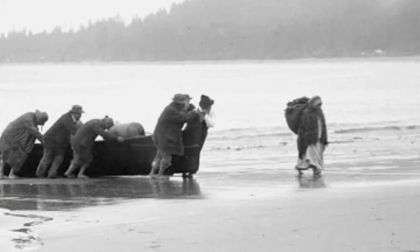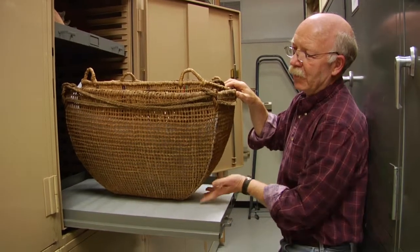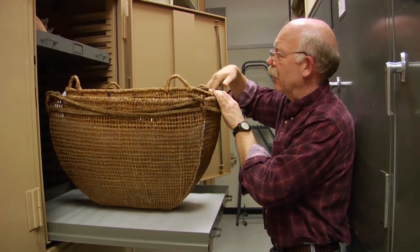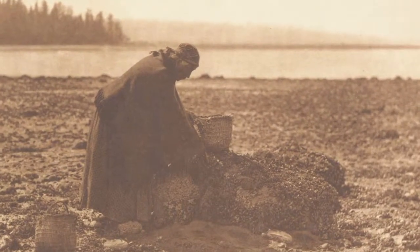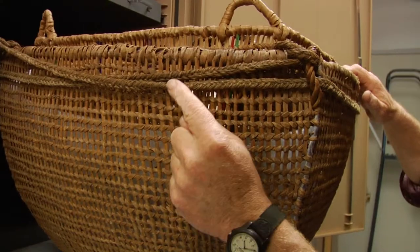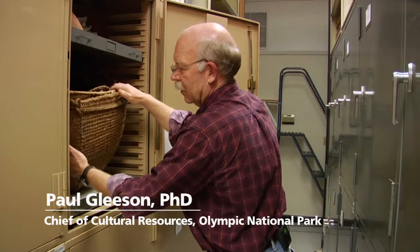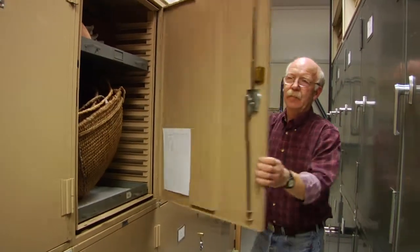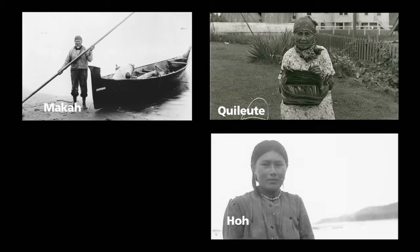A basket is a very common type called a burden basket — basically an old backpack. They would have been used with a tump line that went across your head, used for gathering clams or any other plant materials and moving them from one place to another. You can see the fine weave. I'm Paul Gleason. I'm Chief of Cultural Resources here at Olympic National Park. The outer coast is home to four tribes: the Makah, the Quileute, the Hoh, and the Quinault.